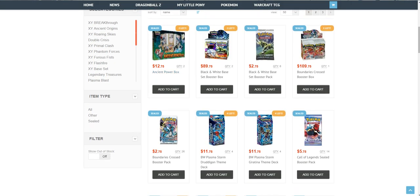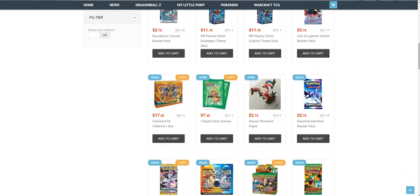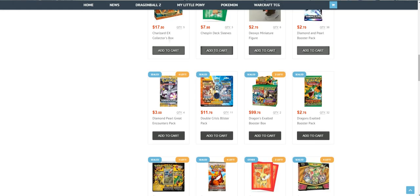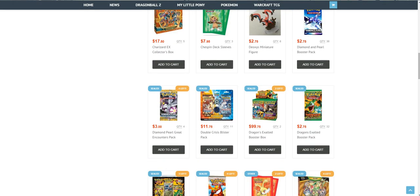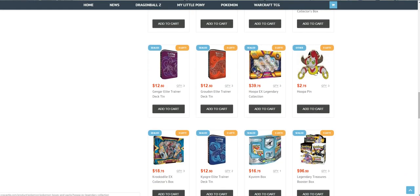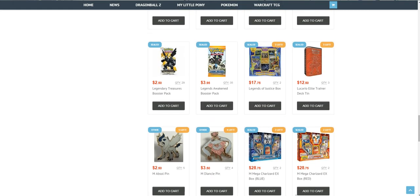They also have older boxes. This one is Boundaries Crossed for $109.75. So if you're searching for older stuff, you can also find it here. For example, they have 36 Diamond and Pearl Booster Packs, which is pretty rare to find these days, at $275.00. They also have other boxes like Hoopa EX Legendary. They have a pretty decent selection to pick from.